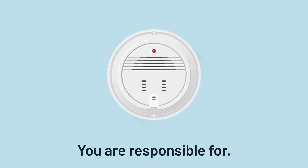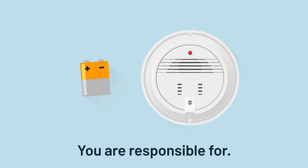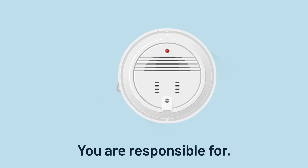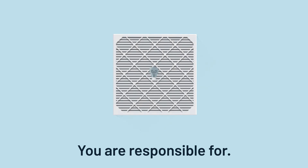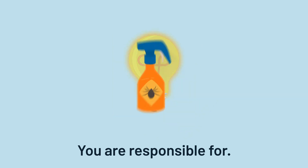As a resident, you are responsible for the following, but not limited to: changing the batteries in your smoke detectors and thermostat, changing the furnace filters quarterly, changing the light bulbs, and general pest control.